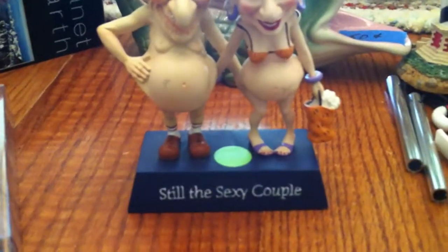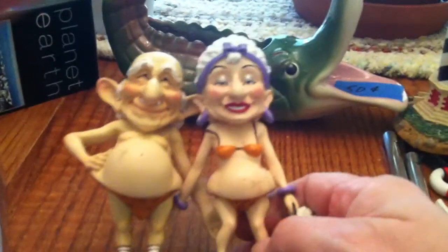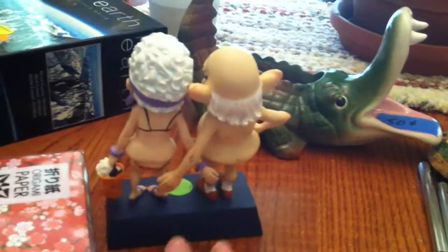This might be a little disturbing. It says 'still the sexy couple' — they're little bobbleheads. So imagine your grandparents in a bikini and a Speedo. They have their hands on each other's rump. That was $2.